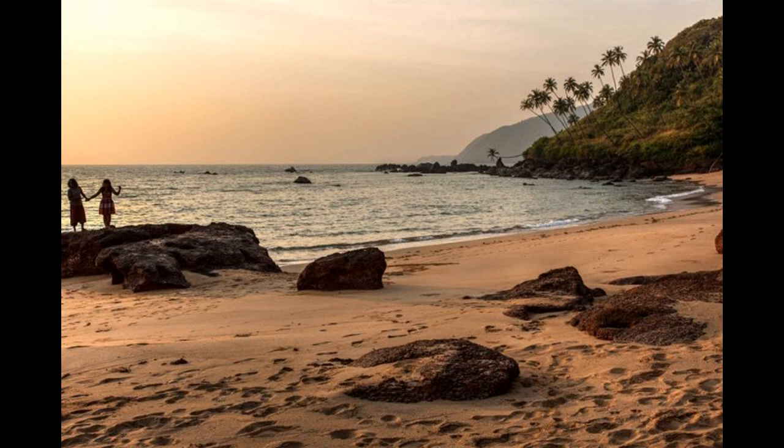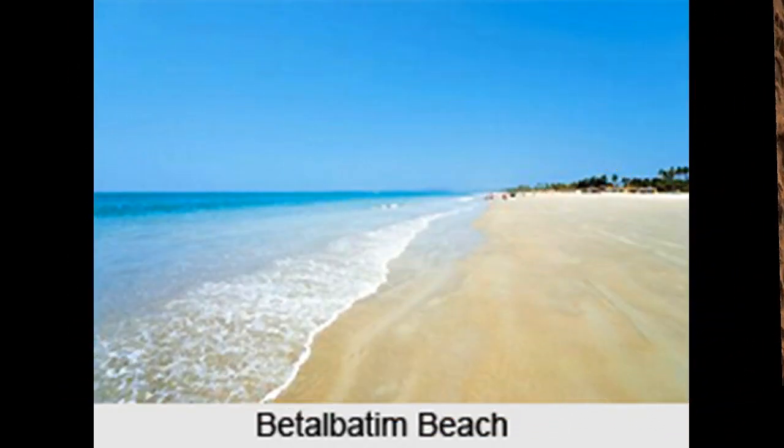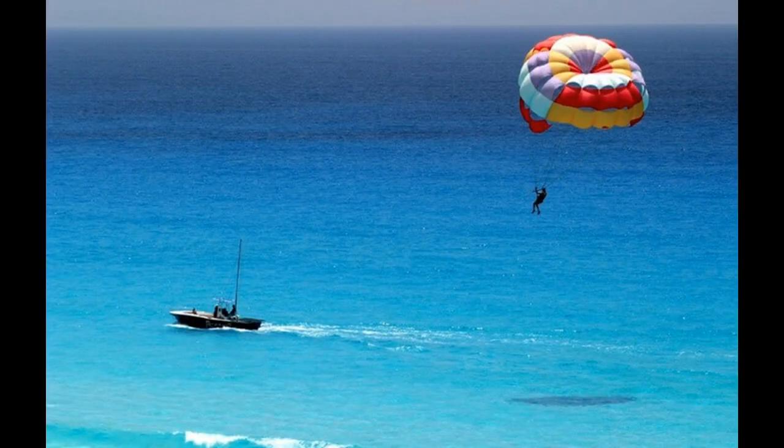It was a monsoon evening on a beach in South Goa. Four of us got to the Bagelbatim beach on a Sunday evening to see a cloudy sunset. It's a calm and quiet beach. There's something so mysterious about cloudy sunsets and I love it. Lesser people and clear waters.